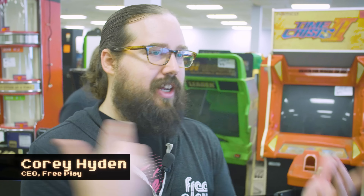Alright guys, we bought a lot of cool stuff today. We're going to do a quick walkthrough, kind of tell you the prices, kind of tell you our thought process, and just show you what we got today.